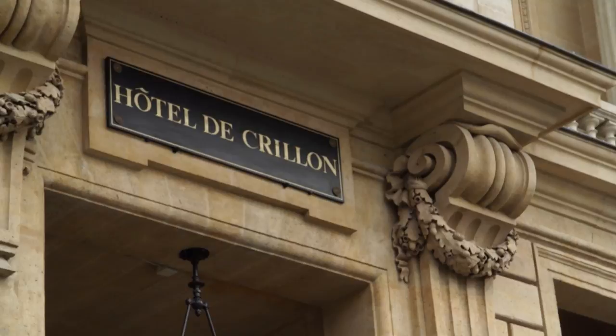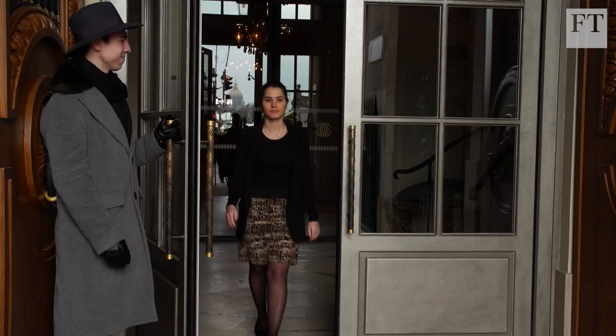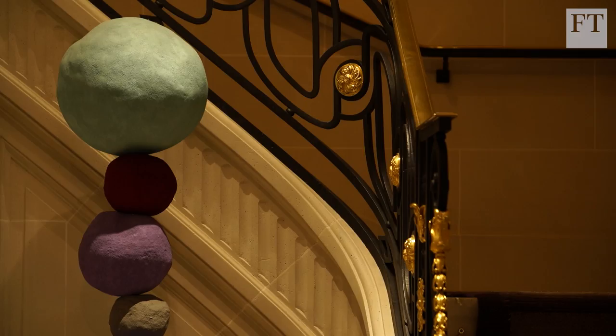We're taking a look at some of Europe's most extravagant hotel suites. We've come to Paris to the Hotel de Creon, where the cheapest room starts at a thousand euros per night and the top suites go up to 30,000 euros. Few properties anywhere in the world can compete with the hotel's history — its facade was commissioned by Louis the 15th in 1755, and it was the Count de Creon's private mansion.